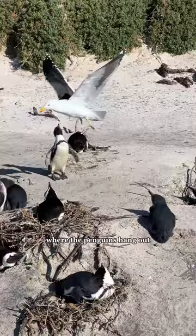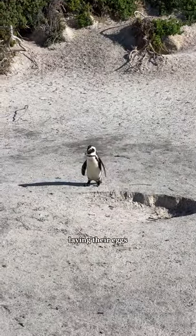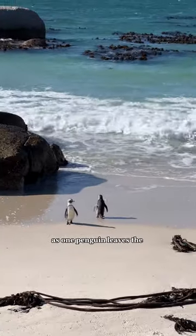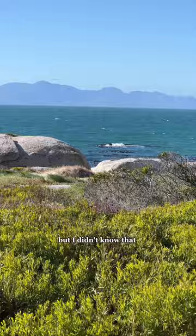This is the main spot where the penguins hang out and it's currently nesting season so they're all laying their eggs. A nice little exchange as one penguin leaves the water and the other enters. Also, I don't know about you but I didn't know that penguins swim like ducks.